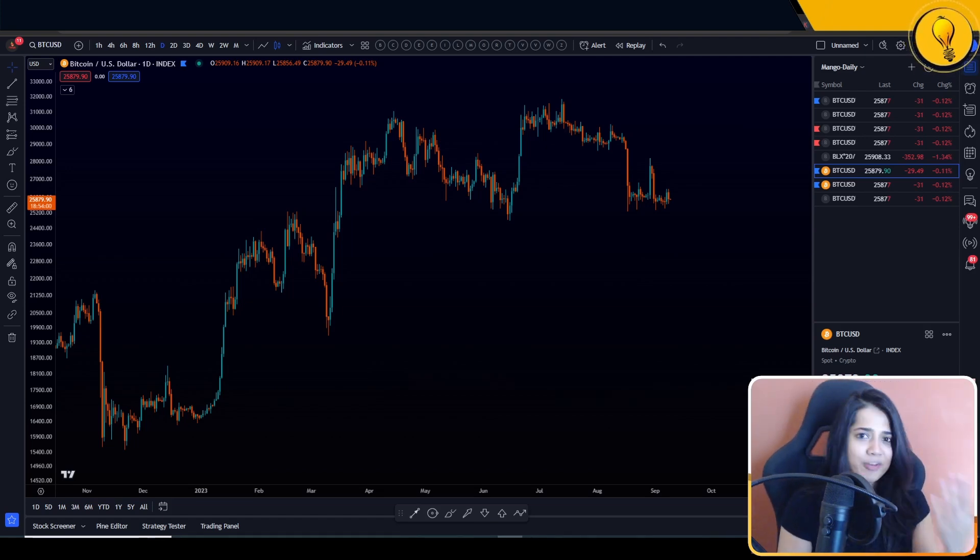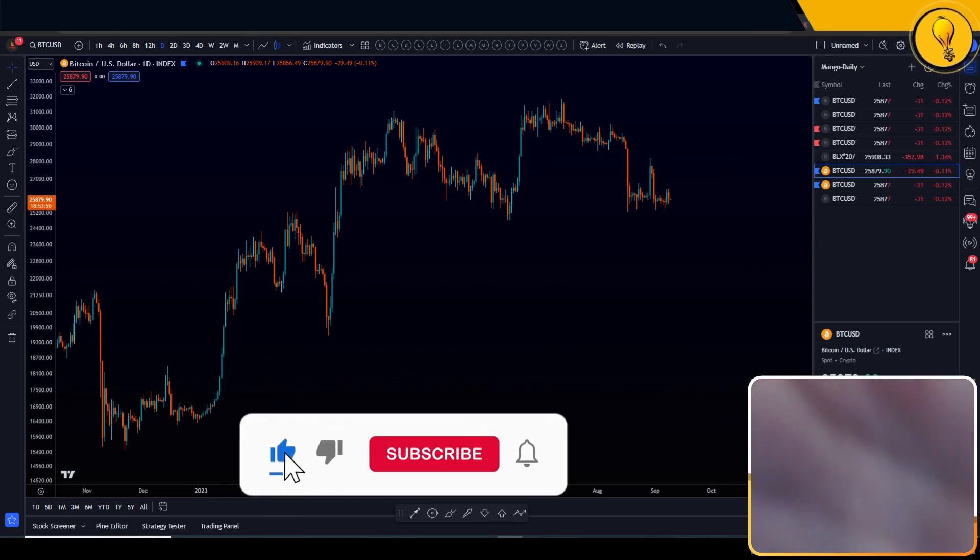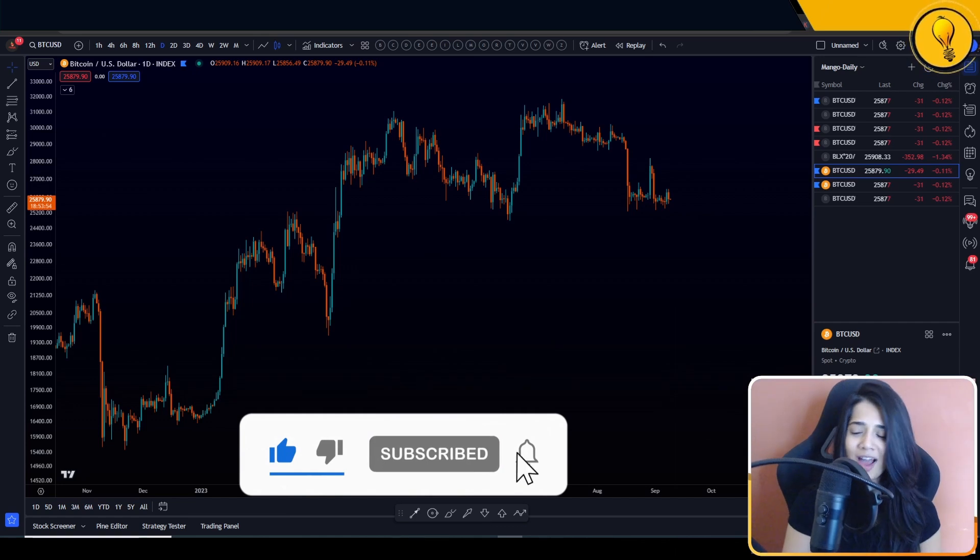Bitcoin is still range bound. We haven't pumped, we haven't dumped. There's your analysis. Bye-bye. I'm just joking, guys.